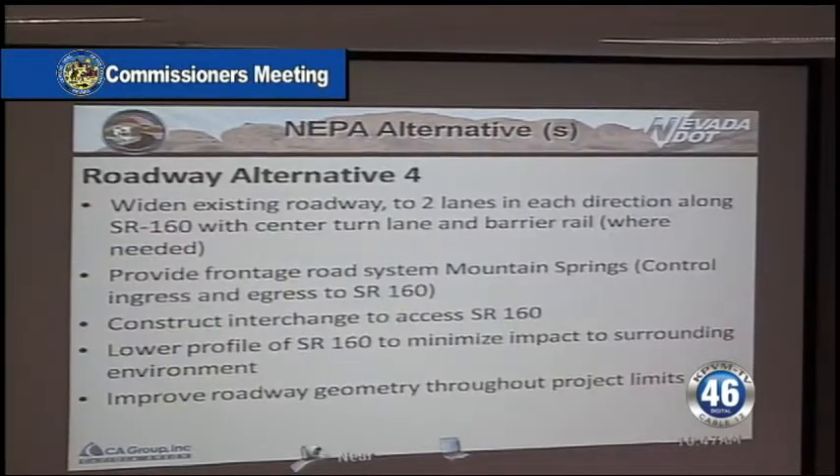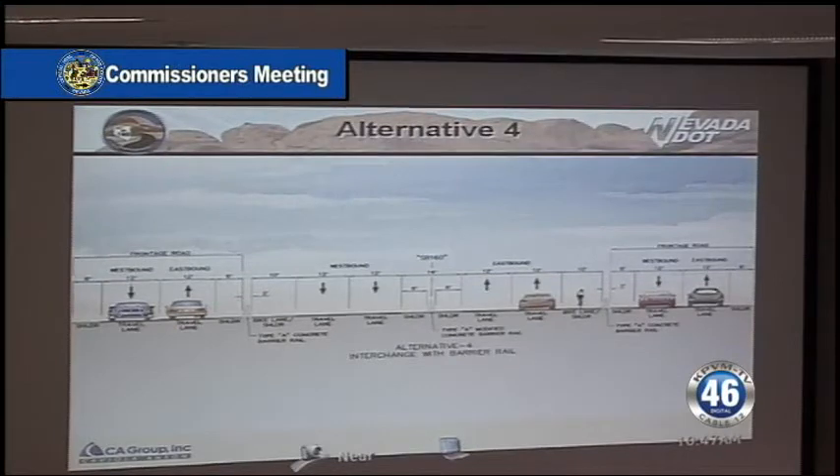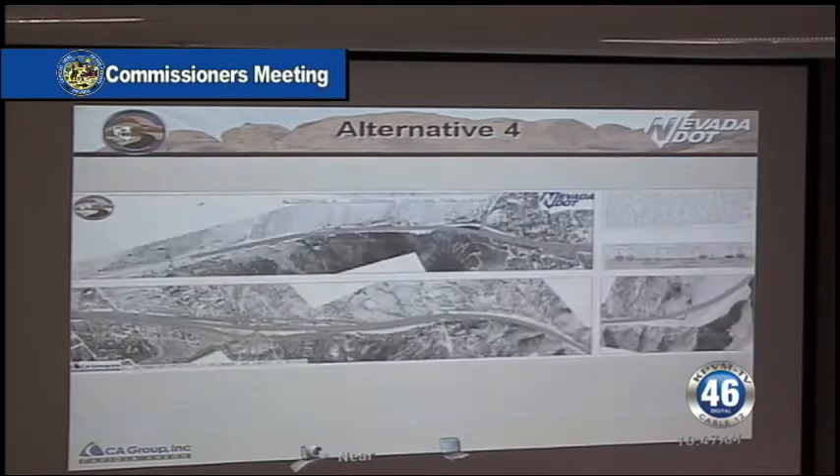And then finally, the fourth alternative presented to the public as part of the alternatives analysis was to put in a diamond interchange. We would have the roadway separated by barrier rail, with a frontage road on either side, and we'd connect the frontage road to the main State Route 160 with a grade-separated interchange, on and off ramps, and a bridge structure in the middle of the town of Mountain Springs.